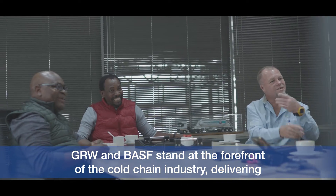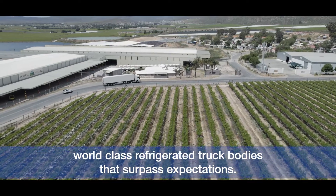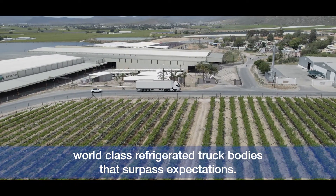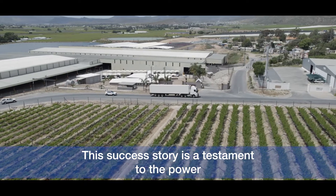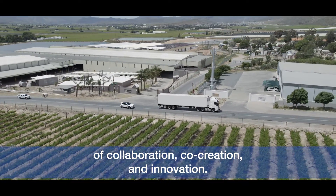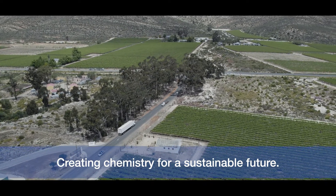A journey we have embarked on together since 2020, GRW and BASF stand at the forefront of the cold chain industry, delivering world-class refrigerated truck bodies that surpass expectations. This success story is a testament to the power of collaboration, co-creation and innovation, creating chemistry for a sustainable future.